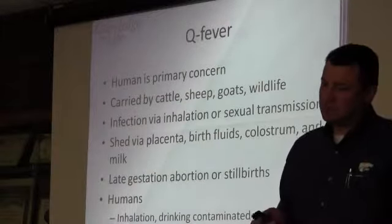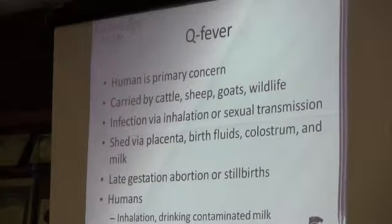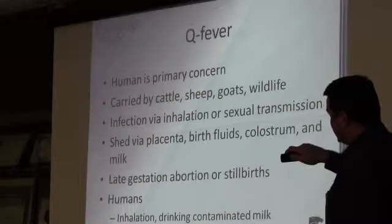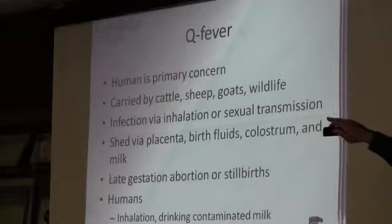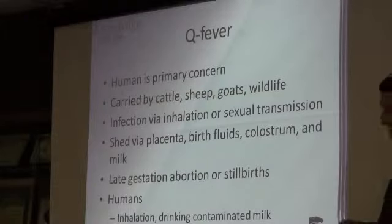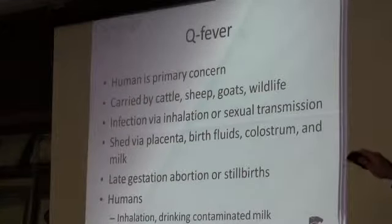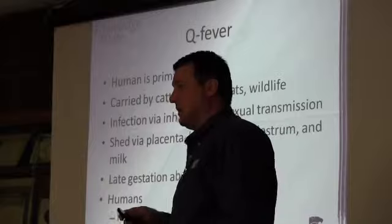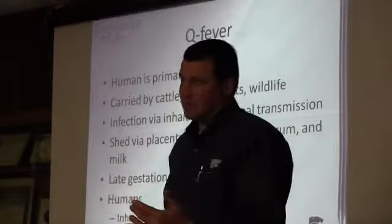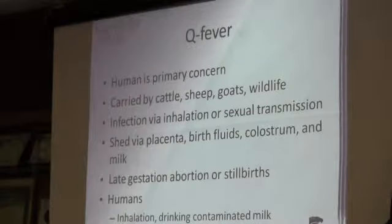Q fever is the biggest concern to humans — carried by cattle, sheep, and goats. You'll see late gestation abortions or stillbirths. Once an animal is infected, they can shed it in the placenta, birth fluids, and colostrum, passing it through milk directly to the lamb. In humans, if we're cleaning a barn that's had Q fever and we stir something up without wearing masks, we can inhale it and have that problem ourselves.